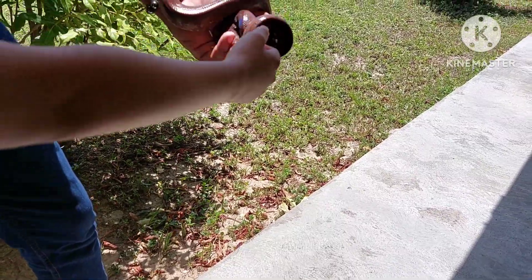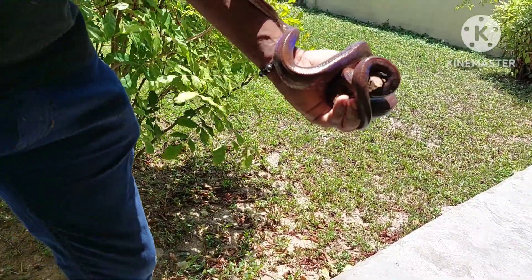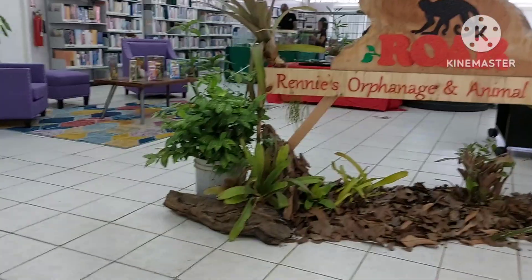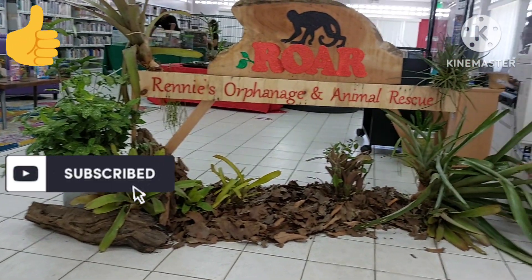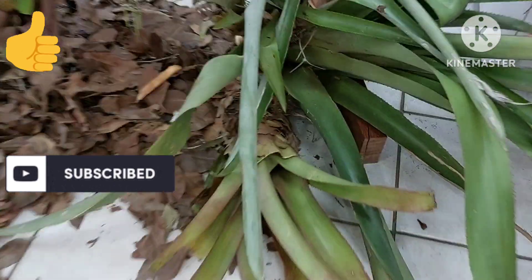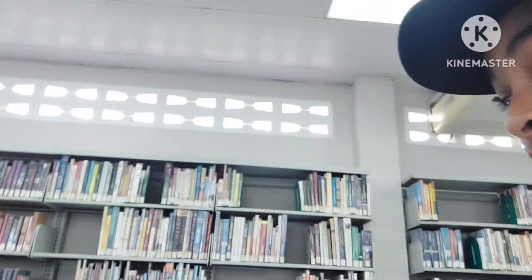See you next time. Okay guys, thanks for watching this video and I hope you enjoyed it. Special thanks to WorldTT for hosting this amazing animal adventure at Saint Helena Public Library, and also special thanks to Saint Helena Public Library as well. Oh, you see that tarantula over there!